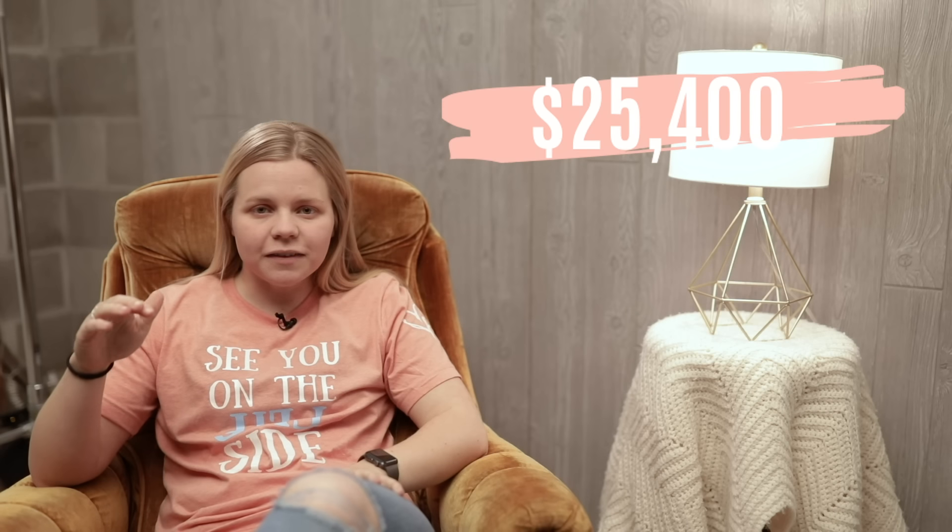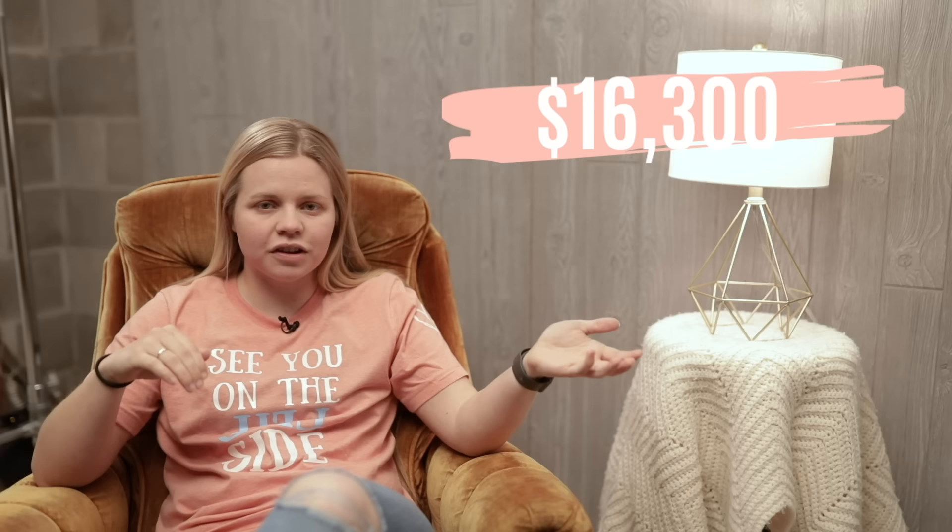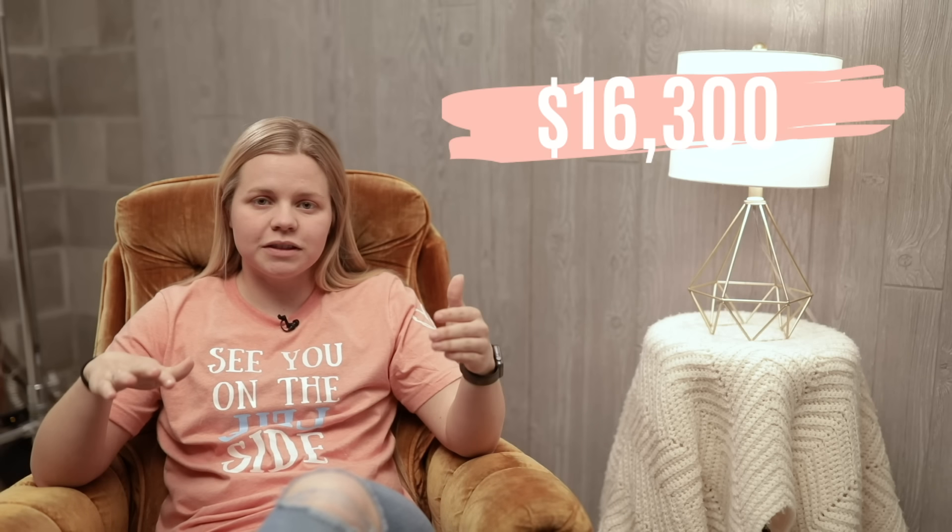Let's head into January's numbers. Starting out on my journey of paying off my student loan debt, I started with $25,400 that I needed to pay. After the month of January, I cut it down to a total of $16,300 left to pay on my student loans.